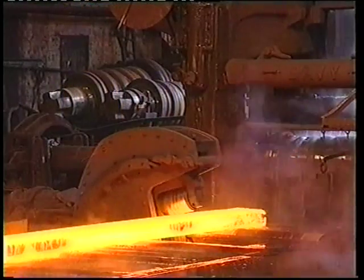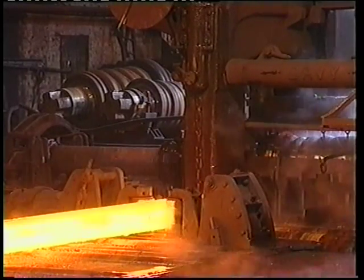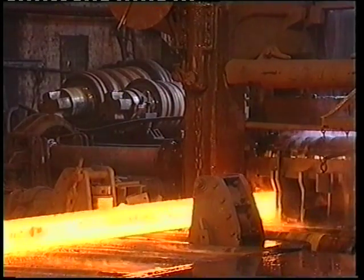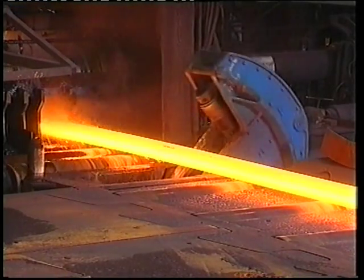The roughing and finishing stands work in a similar manner to the breakdown mill, but this time different shaped rolls are used to compress the blooms. Each roll has been specifically designed to help shape the steel into the physical rail dimensions requested by the customer.